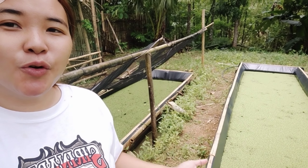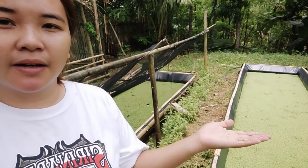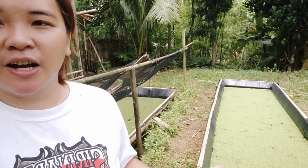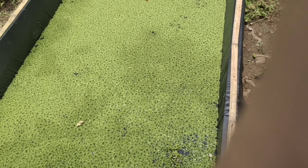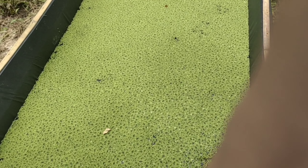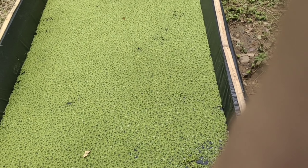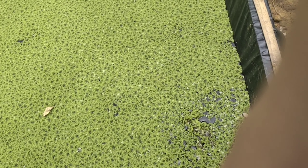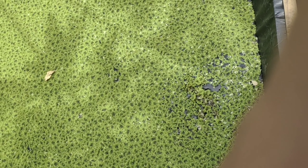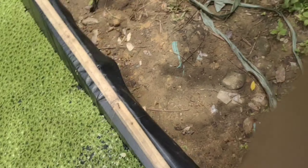Hello guys. Ano yung pinagkaiba ng tura ng Azolla na bata pa lang, or yung ready to harvest, o pwede na siyang ma-harvest? I-show ko po sa inyo. Yung video ko po nung nag-gumawa kami ng Azolla pond, nakalagay doon kung ilang days at anong date kami gumawa ng pond na ito. Maganda yung napal niya kasi matibay kaysa sa kapila.